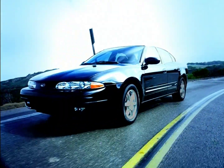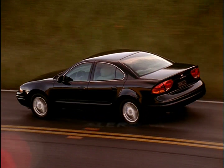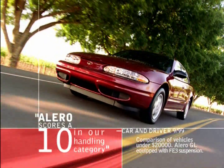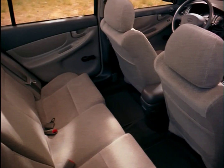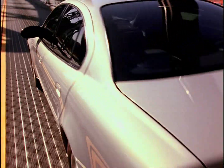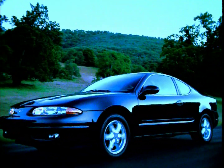More fun starting, more fun stopping, and more fun in between. That's the 2003 Oldsmobile Alero. Car and Driver said Alero scores a 10 in their handling category. Yet with a roomy interior and an impressive list of standard equipment, there are no sacrifices in your quest for fun, safety, and value. Get in on Alero today, and get connected to the road in a whole new way.